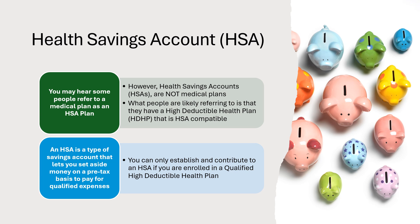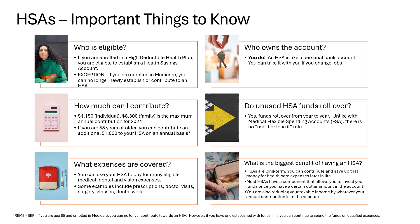Who is eligible to establish and contribute towards an HSA? If you are enrolled in a high deductible health plan, you are eligible to establish a health savings account. However, there is an exception — if you are enrolled in Medicare, you can no longer newly establish or contribute to an HSA. How much can I contribute? You may contribute a maximum of $4,150 for an individual or $8,300 per year for a family for the 2024 calendar year. If you are 55 years or older, you can contribute an additional $1,000 annually.